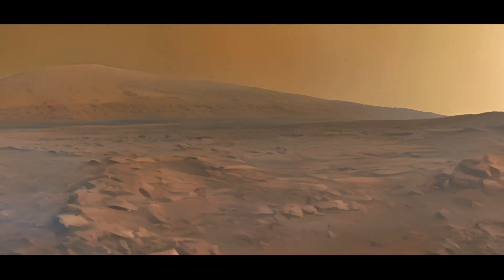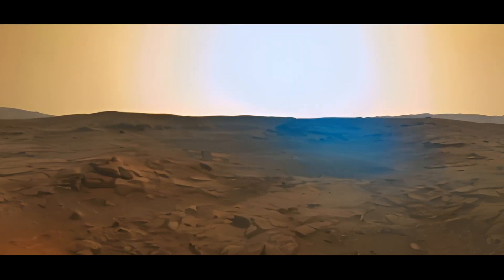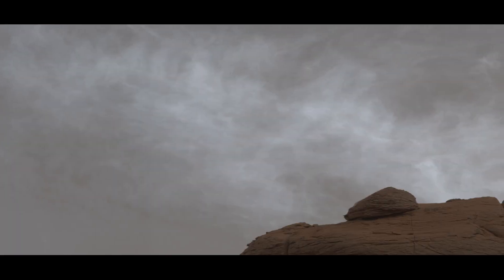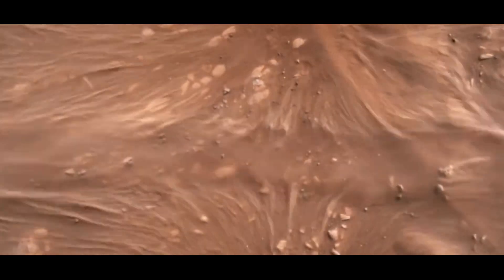What does the sky look like on Mars? Does Mars have clouds and winds like we do on Earth? Today we'll explore the Martian sky — its evening sunsets, drifting clouds, and even a helicopter flying in its thin air. We'll find the answers to all of these questions together.